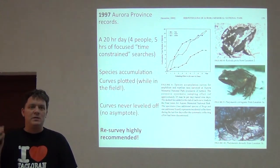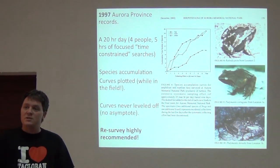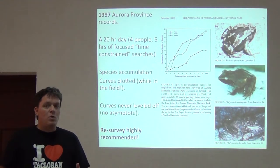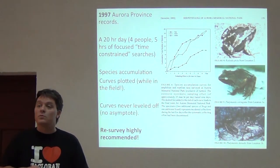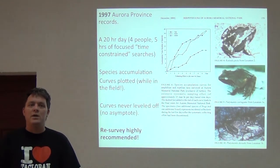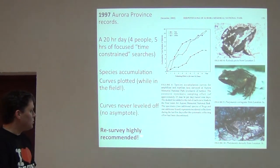The curves were continuing to increase right up to our last day in the park. That told us this area was not completely surveyed. Because it was a national park, that was a really important message — administrators are tempted to say a survey has already been done and now we know everything we need to know. But it was very clear to us that we hadn't surveyed this sufficiently, and what we really needed to do was come back and focus on this for at least double that sampling effort.